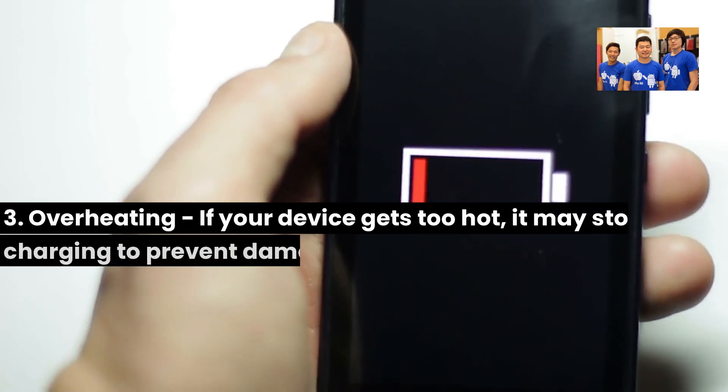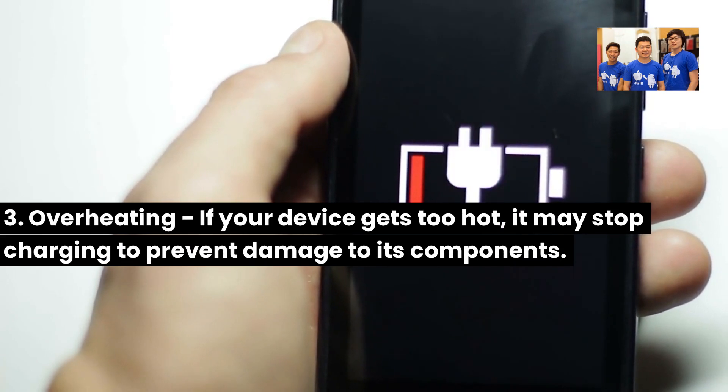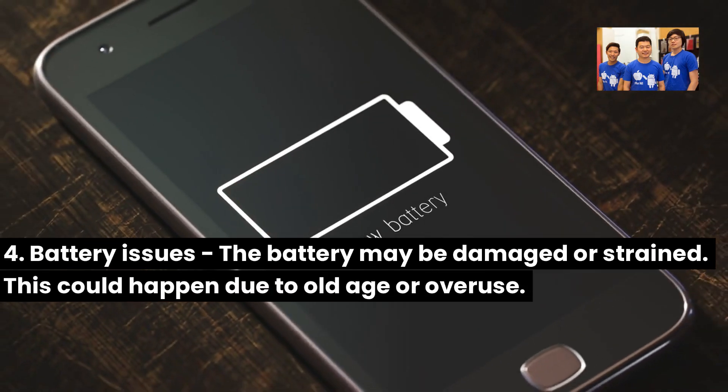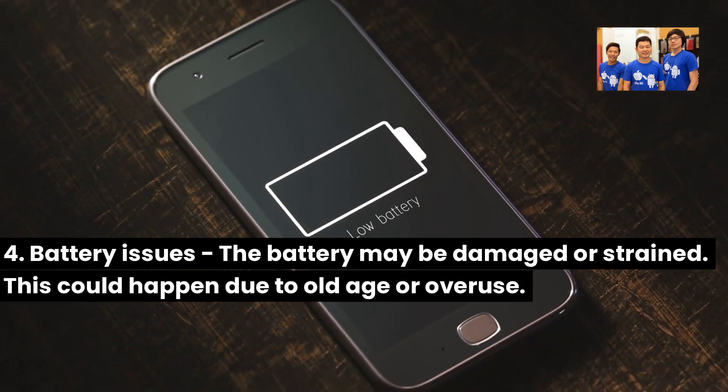3. Overheating — if your device gets too hot, it may stop charging to prevent damage to its components. 4. Battery issues — the battery may be damaged or strained. This could happen due to old age or overuse.